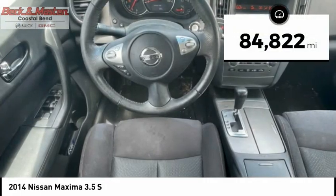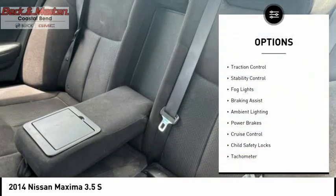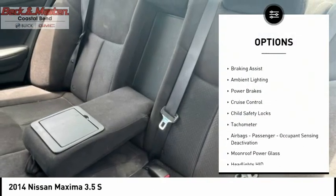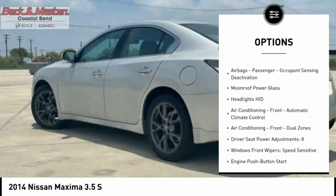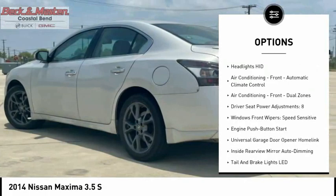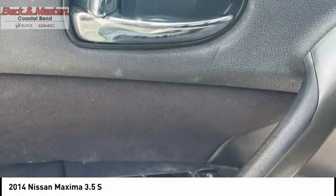This vehicle has less than 85,000 miles. Here are some of this vehicle's great options: Traction Control, Stability Control, Fog Lights, Braking Assist, Ambient Lighting, Power Brakes, Cruise Control, Child Safety Locks, Tachometer, Airbags, Passenger Occupant Sensing Deactivation.